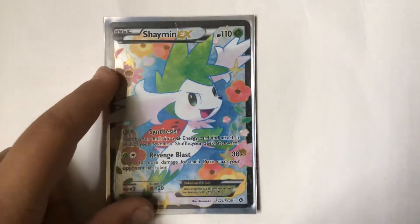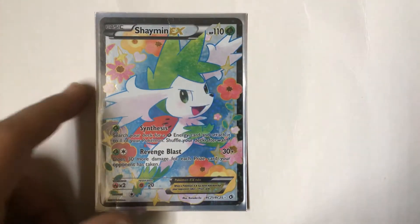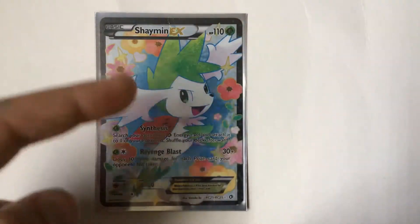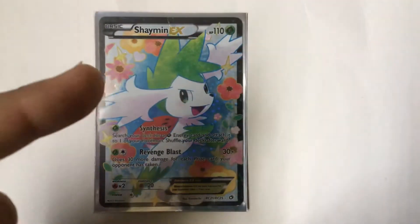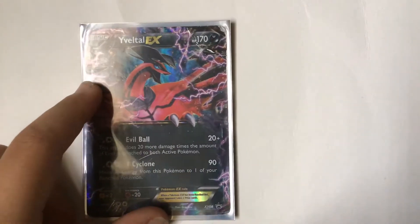Next is Shaymin EX. This is one of my favorite cards — it's not one of my favorite Pokemon, but I love all the flowers and how colorful it is. That heart right there and all of this really reminds me of spring. It's really cool.